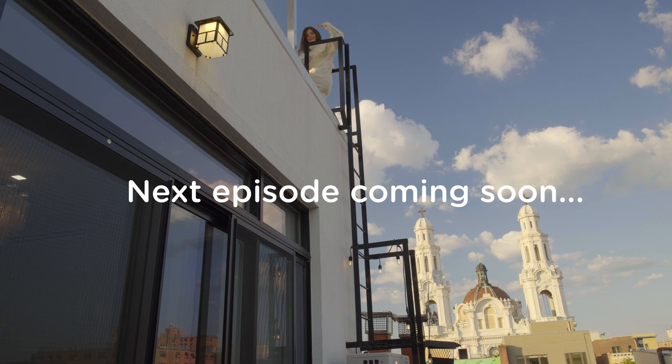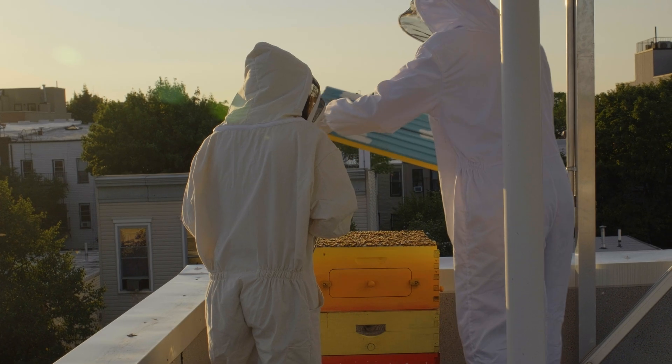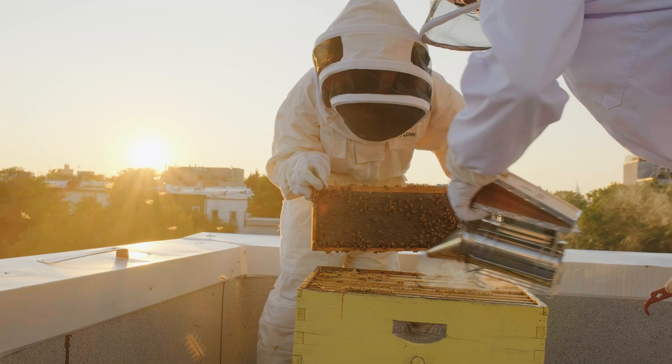I'm Jess. I now work at Google, but I used to be an astrophysicist back in Australia. Hanging out there at sunset, you can see the Empire State Building and there's just the bees, the sunset, New York. It made this city really feel like home.